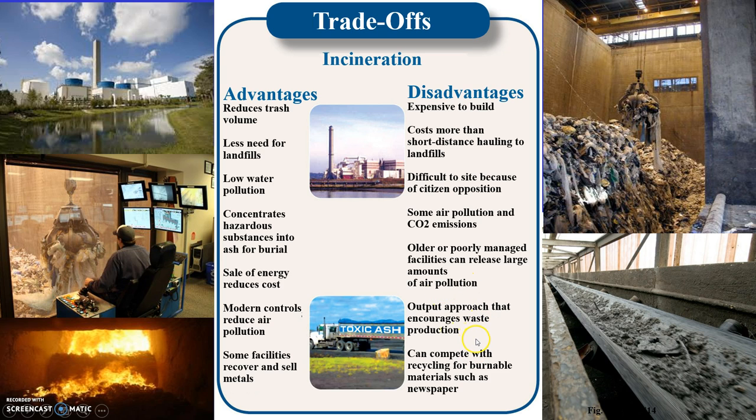The waste-to-energy approach doesn't fix our waste management problem — it's a temporary solution that helps reduce the volume of waste going to a landfill. Some people consider this an approach that encourages waste production, and a waste-to-energy facility can actually compete with recycling for burnable materials such as newspaper.